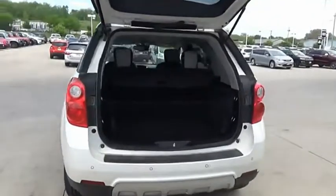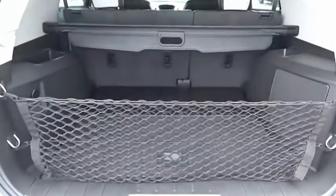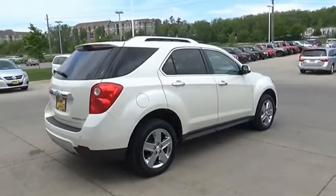Fuel efficiency, safety, and value equals the Chevy Equinox. Drive away with a great deal on this vehicle. Call or stop in today.